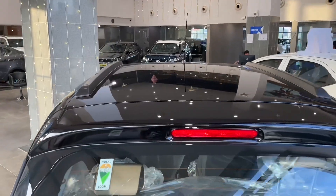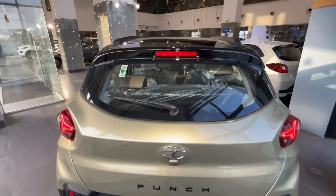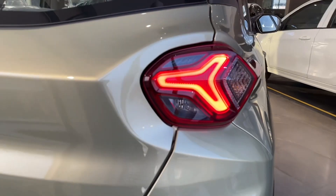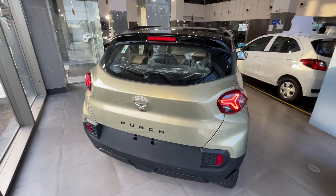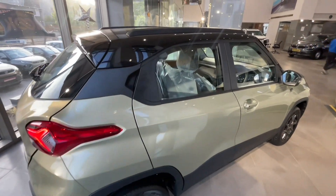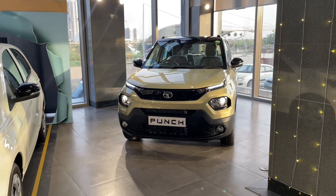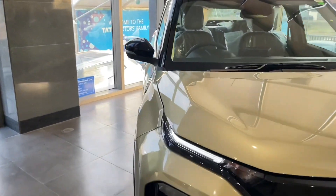At the rear, you will find non-functional roof rails, a spoiler with a brake light, local badging, rear wiper, and a Tata logo. There is also a reverse parking camera and Punch badging. LED tail lamps are offered, while lower variants get halogen bulbs. The bumper has two parking sensors and two reflectors. Dimensions: length 3827 mm, width 1742 mm, height 1615 mm, wheelbase 2445 mm, and ground clearance 187 mm — great for Indian roads.